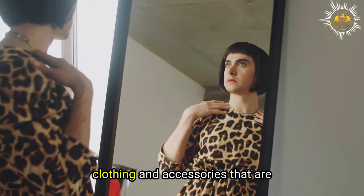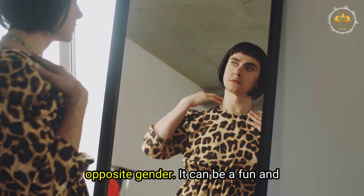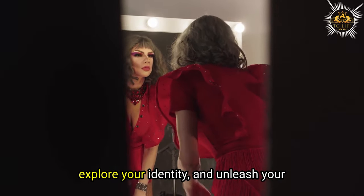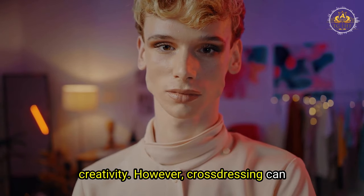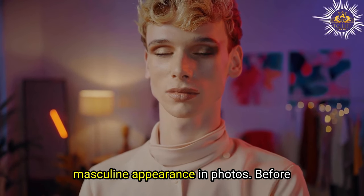Cross-dressing is the act of wearing clothing and accessories that are traditionally associated with the opposite gender. It can be a fun and rewarding way to express yourself, explore your identity, and unleash your creativity. However, cross-dressing can also be challenging, especially if you want to capture your feminine or masculine appearance in photos.